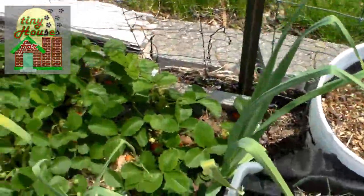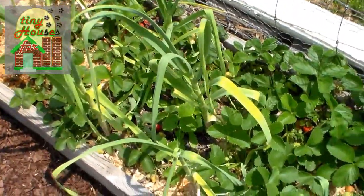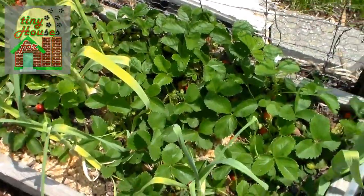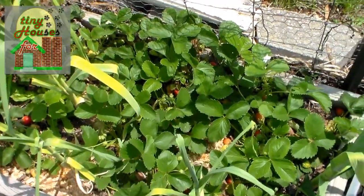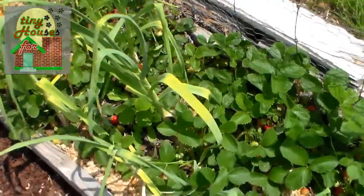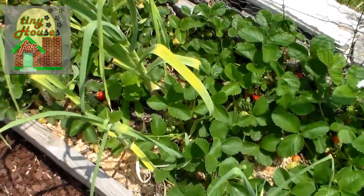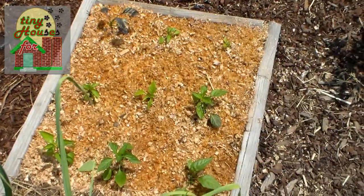Over here we see more strawberries — quite a few ripe strawberries ready to pick — and garlic was interplanted among these strawberries and has done really well. This is probably the best stand of garlic that we've had. You can see the leaves are turning yellow because by June we'll be pulling up the garlic and we'll have fresh garlic out of the garden.